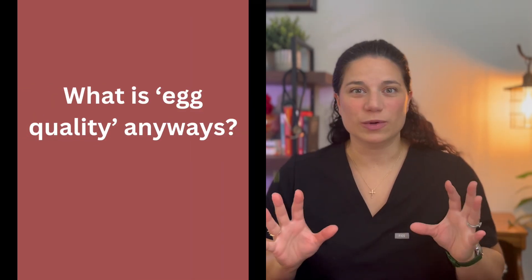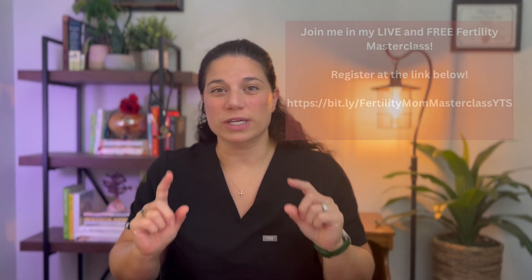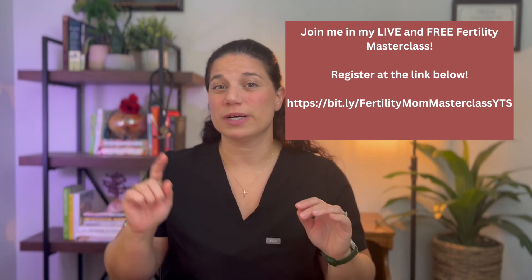First, let's go over what egg quality is because there have been a lot of scientific breakthroughs in this area over the past many years. If you want more in-depth detail, register for my free class in the description box or in the first pinned comment. Egg quality does diminish with age, so we need to be intentional about the process for improving egg quality as soon as we reach about the age of 40.